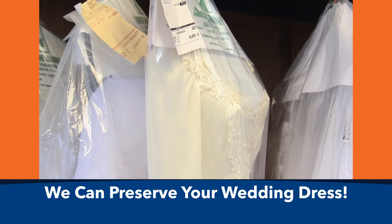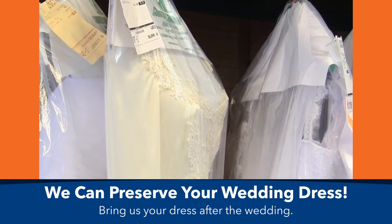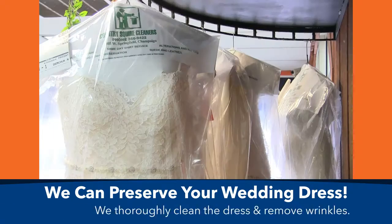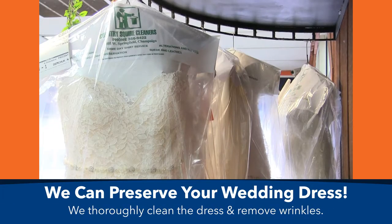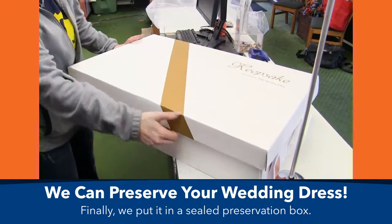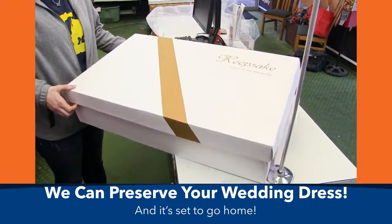We also offer preservation for wedding dresses after the wedding. All work is done here at the store — it's all local. After the wedding, you bring your dress in to us. We will examine the dress, make sure that the beadwork is all intact. Then we will clean the dress, steam it out, get all the wrinkles out. Then we would put it in the preservation box, seal the box, and it's ready to go home.